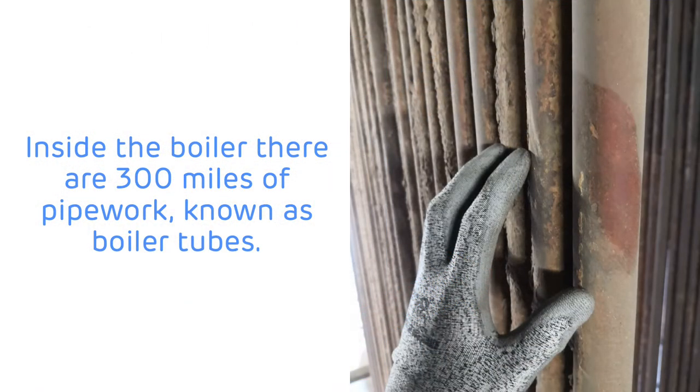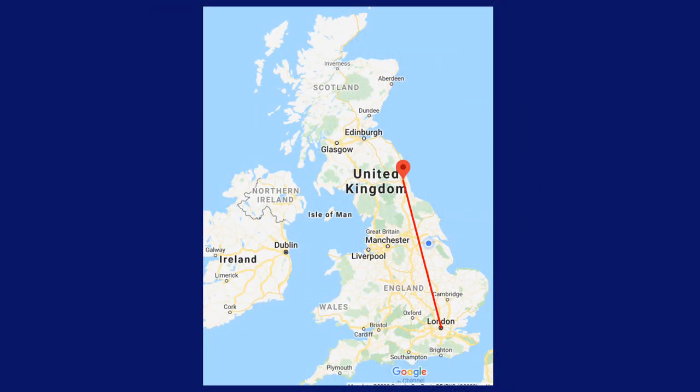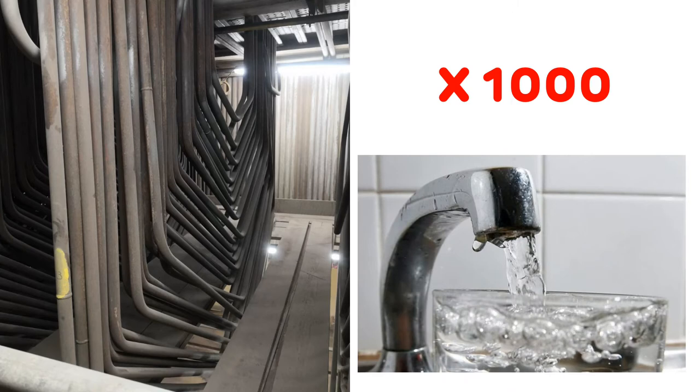Inside the boiler there are 300 miles of pipework known as the boiler tubes — roughly the distance between London and Newcastle. Inside the steel boiler tubing, pure boiler feed water is turned to steam by the heat of the furnace. This pure feed water is 1,000 times purer than the water you drink, having been de-ionised and de-mineralised on the Drax Power Station site. Regular tap water contains minerals which can lead to a build-up of limescale — the solid white deposits you can often see inside the bottom of a kettle. Using pure water stops the boiler tubes getting clogged up with limescale and corroding. This pure water inside the boiler can add 500 tonnes to its weight, so it can now weigh about 4,500 tonnes.